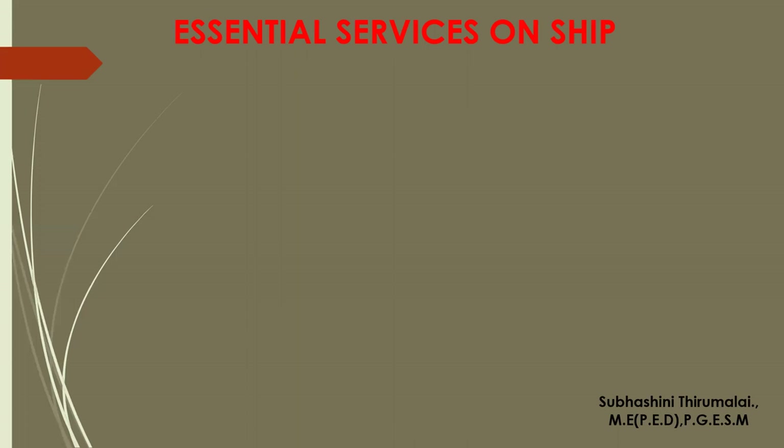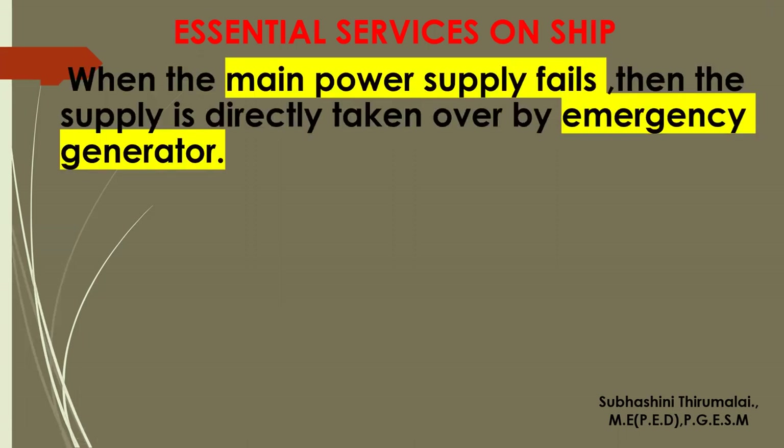The main generator provides power supply for all electrical equipment. If the main power supply fails for any reason or under any interruption, within some seconds the emergency generator has to come on. The emergency generator provides power only for certain essential services required for ship safety as well as personal safety — specifically what is required for ship navigation.